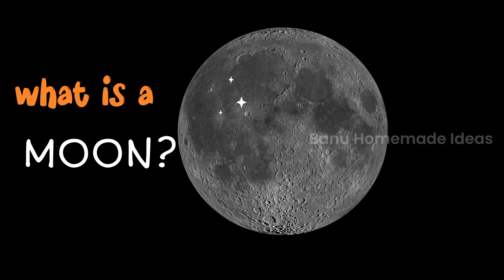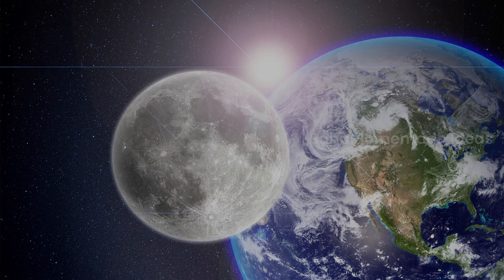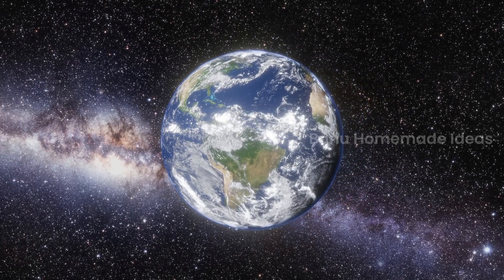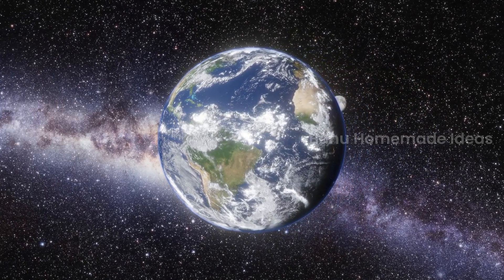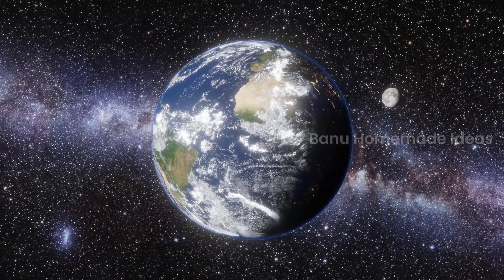And now, what is a moon? Moon is a big night time flashlight in the sky. Moon and earth are best friends, and moon loves to go around the earth without touching it, just like we play a space tag game.